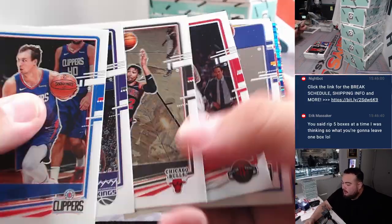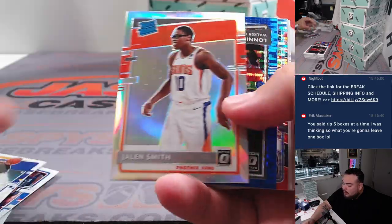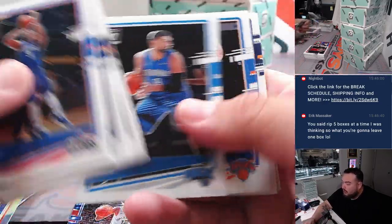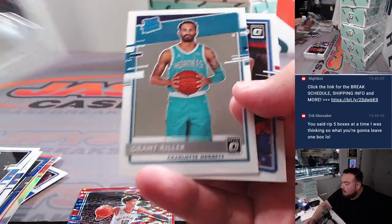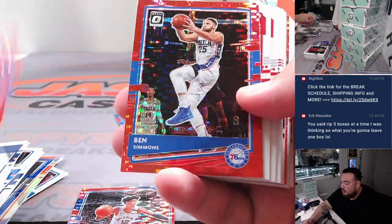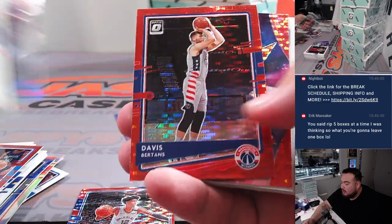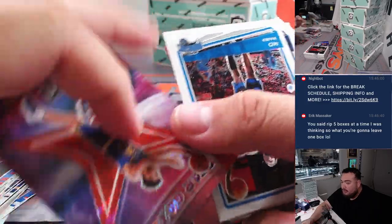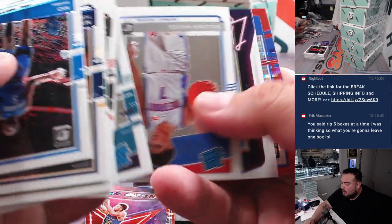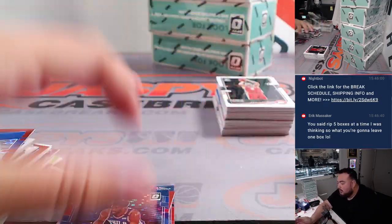All right, next box guys. James Wiseman, Jalen Smith, Lonnie Walker, a little lead nominators, John Morant. Grant Riller, Luke Kennard, Ben Simmons, Steph Curry. Killian Hayes, Tyrell Terry, Daryl Embiid.